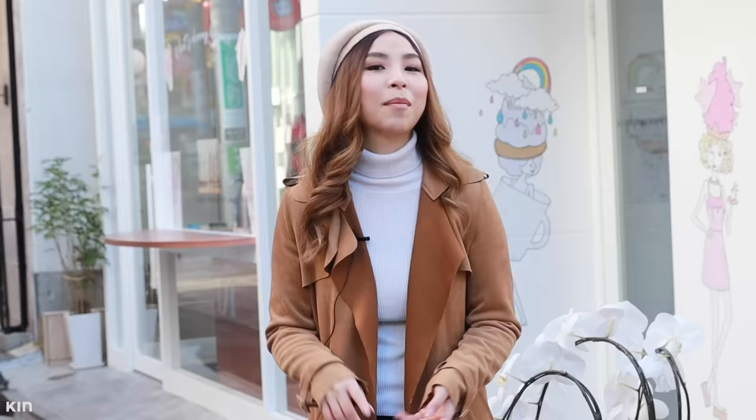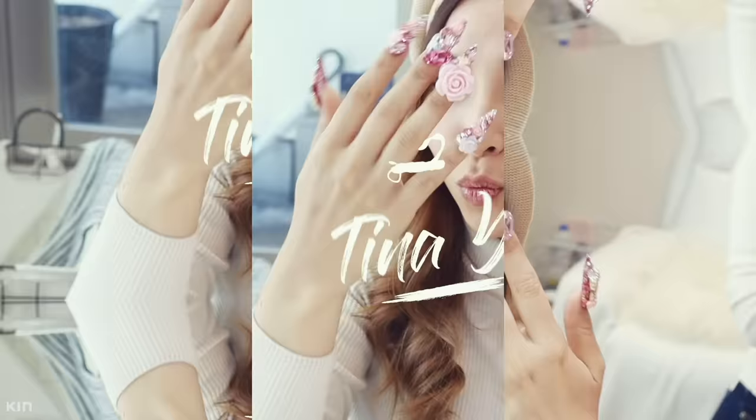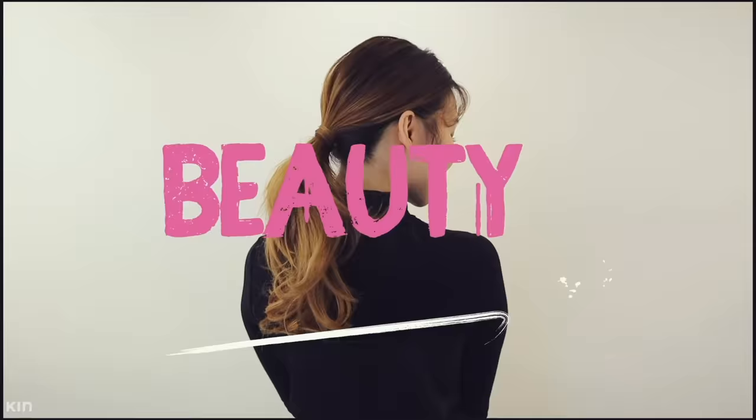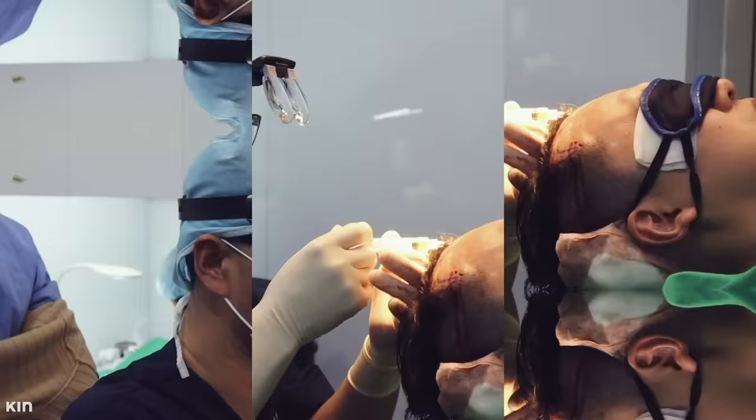We're talking about hair care, makeup, nails, body care, the whole lot. Now in this episode, we're going to dive into nail art — Japanese nail art to be exact.